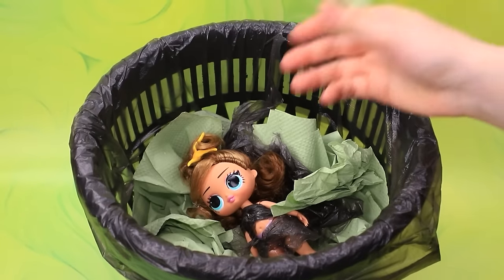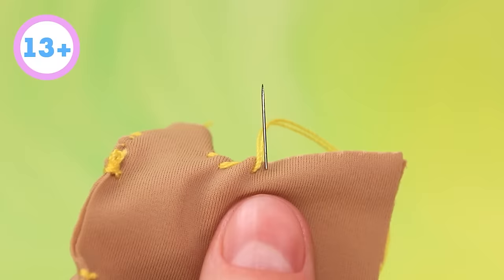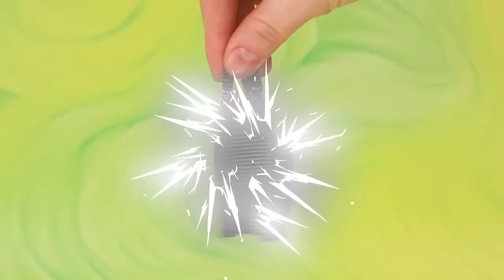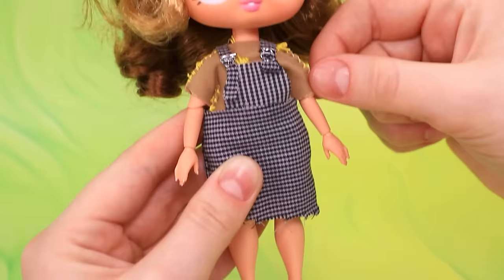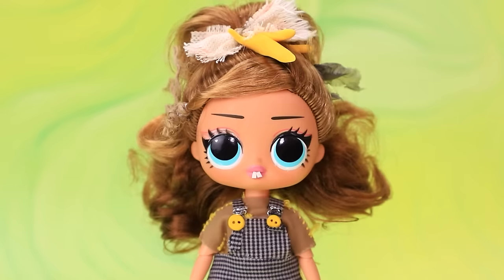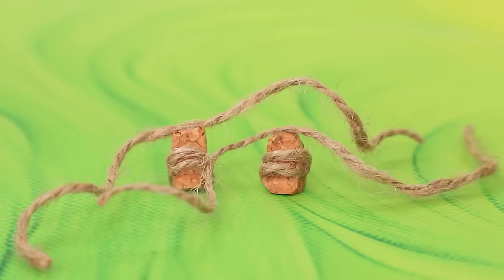Who do we have here? Now we'll dress you up. Cut out some patches. Choose the fabric. Voila, the sundress is ready. Add some buttons. A cute bow. A cardigan on top. Slip into the sandals.